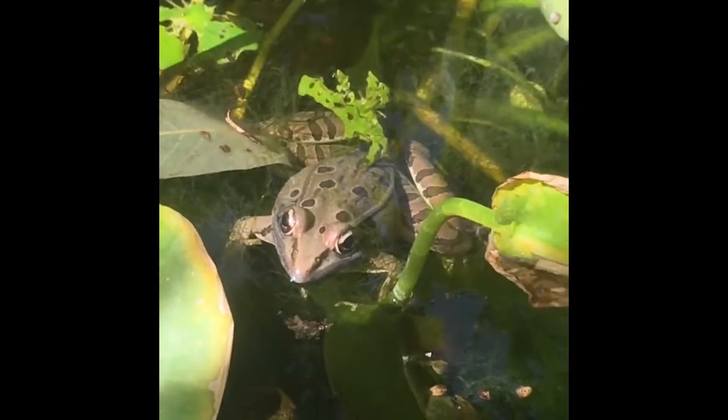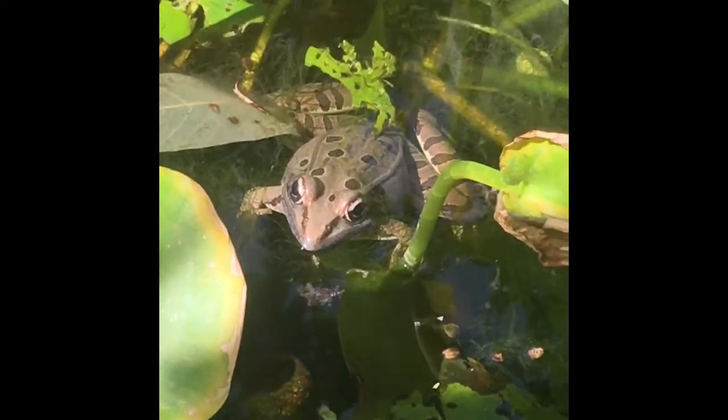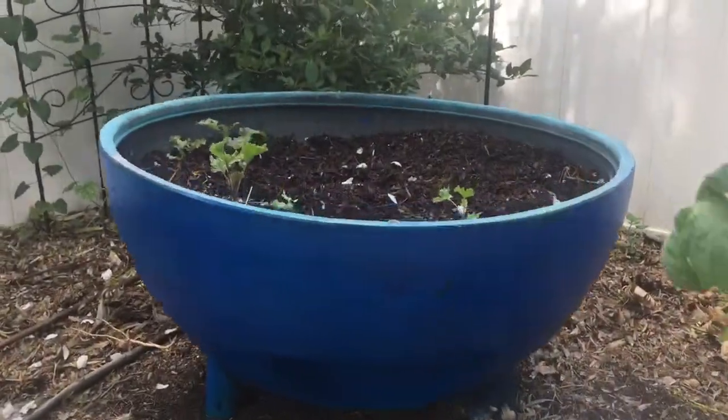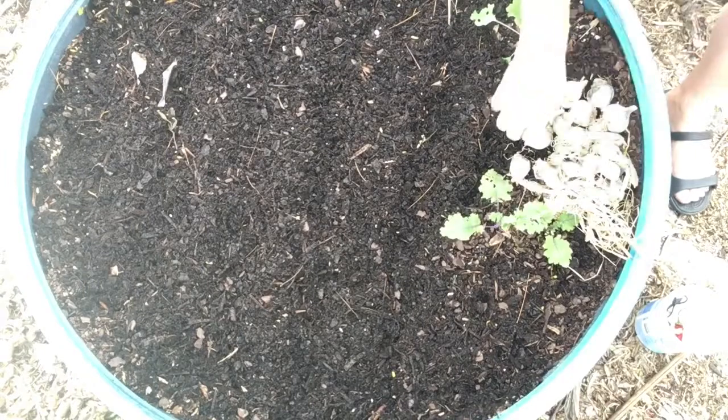I thought you might like to see the frog that escaped my wiener dogs on a previous video — I spotted him in the pond. Check it out! There he is. He's quiet because I'm right in front of his face, but as I've been setting up for this video he's been quite the vocal frog.